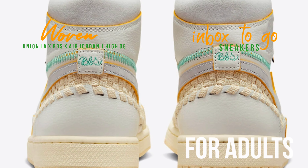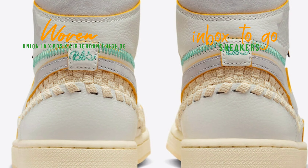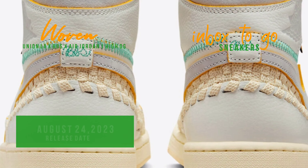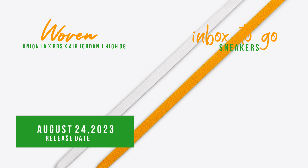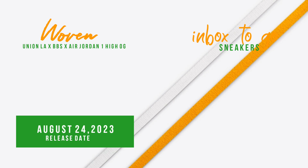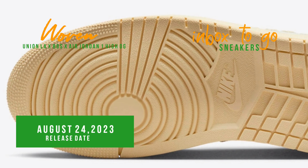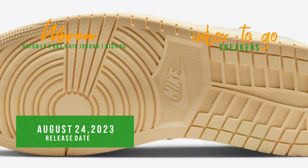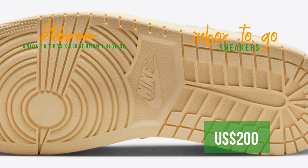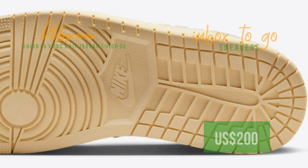The design is finished with an old rubber sole in two tones. The sneaker will also be packed in unique packaging and come with an additional set of laces. The Union X BBS X Air Jordan 1 High OG Woven will go on sale at a few Jordan Brand retailers, store.unionlosangeles.com, and Stadium Goods on August 24. The suggested retail price is $200 USD.